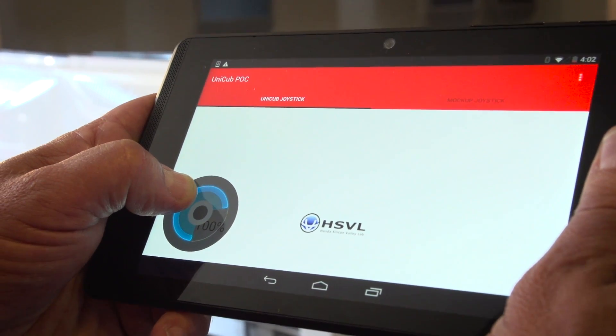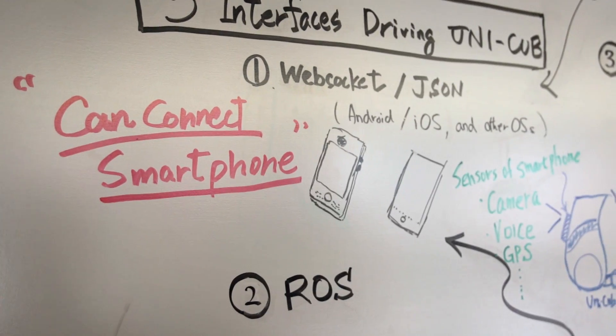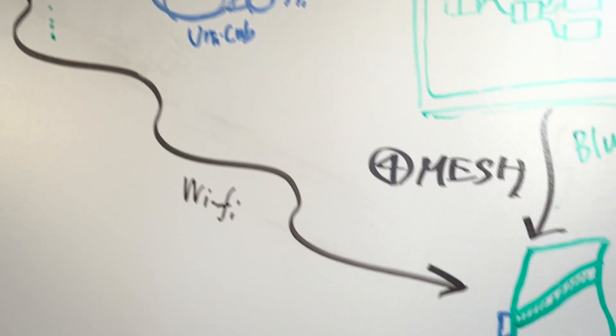Prior to this, the control just came from your body — by sitting on it and moving your center of gravity. Now we can control it autonomously through the internet and integrate it with a number of other services.